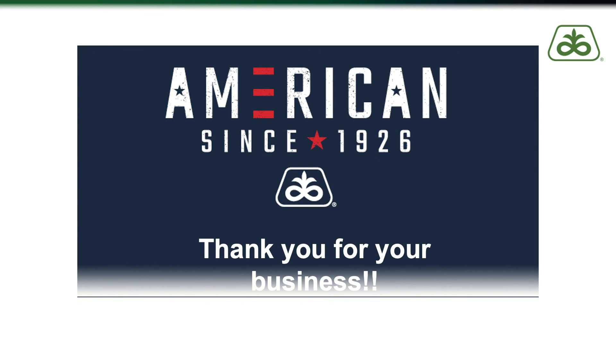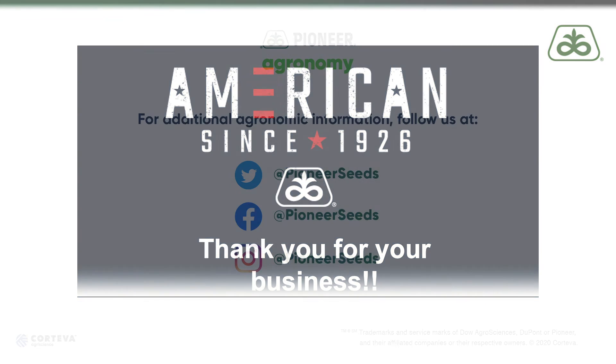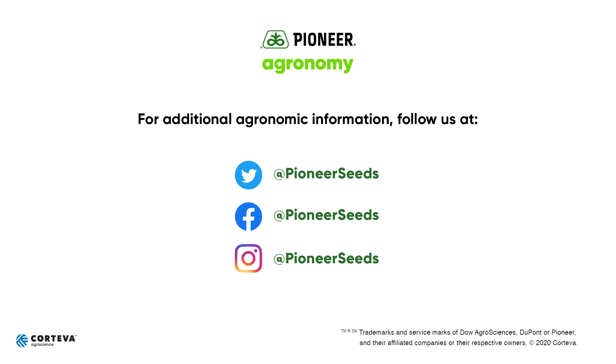If you have any questions on what we've covered in today's episode, be sure to contact your local Pioneer sales representative. From all of us here at Pioneer, thank you for your business. Be safe and we'll see you in the fields. That concludes this Pioneer agronomy video podcast — visit our page on pioneer.com and follow us on Twitter and Facebook for more agronomy insights.